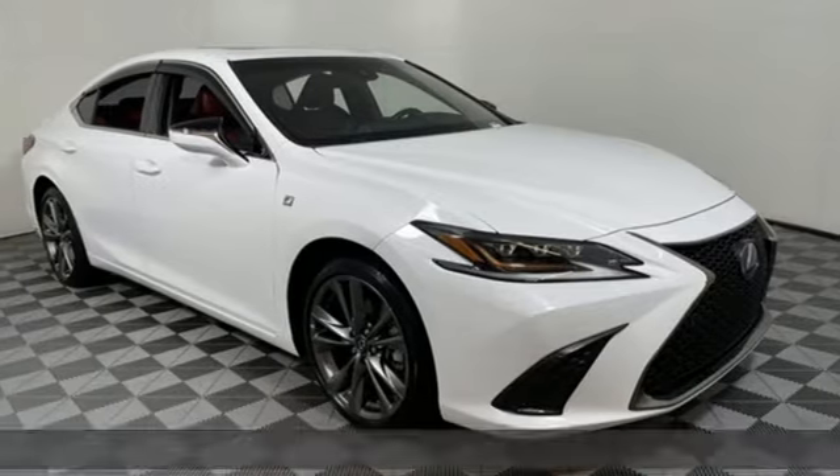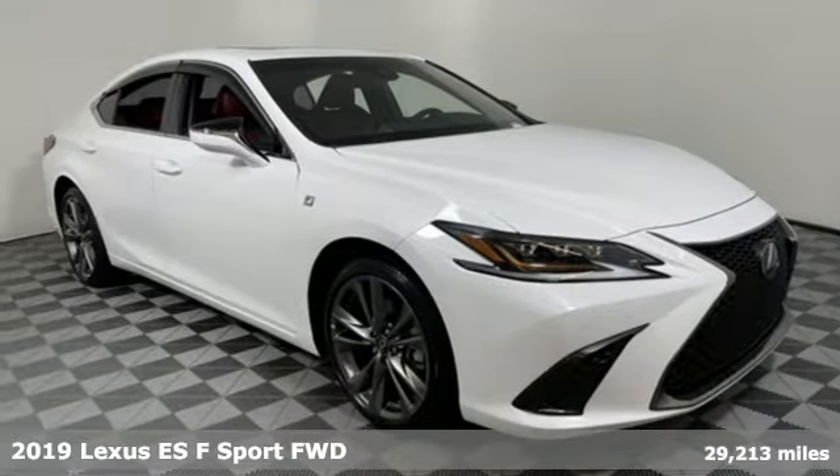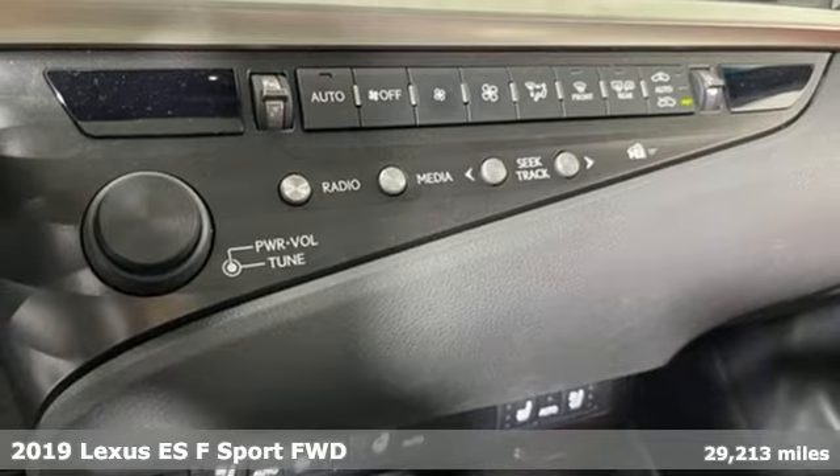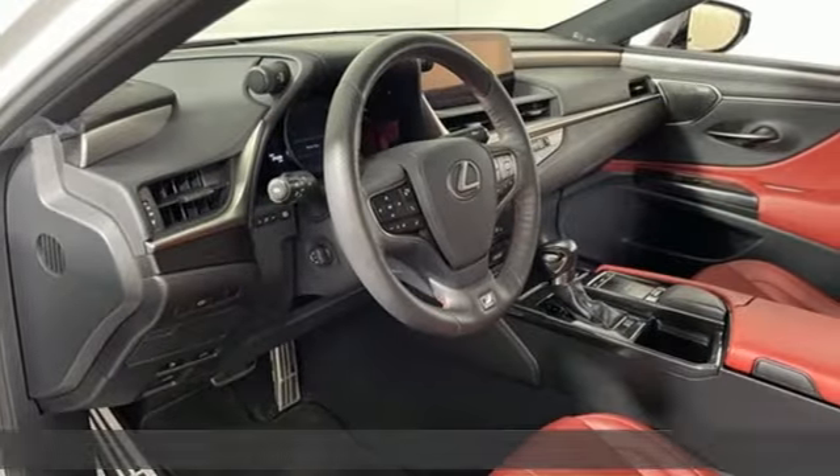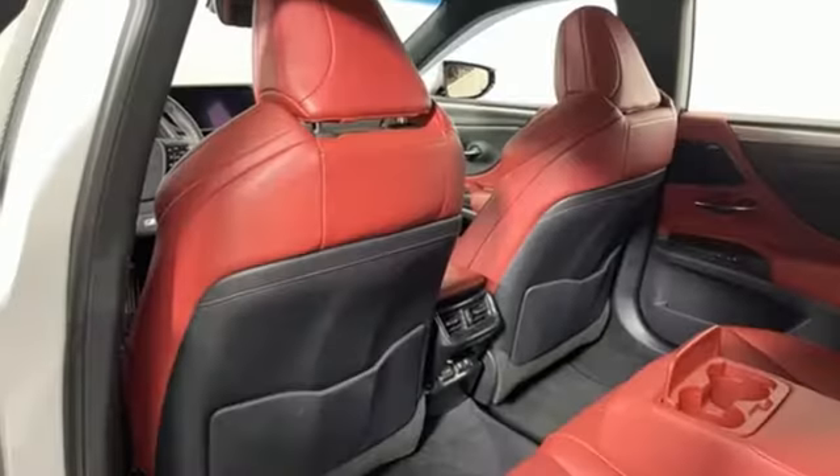It's a 2019 Lexus ES. Enjoy the exceptional world-class luxury of this stunning sedan filled with refined craftsmanship found in every detail. And it comes with all the amenities you need.